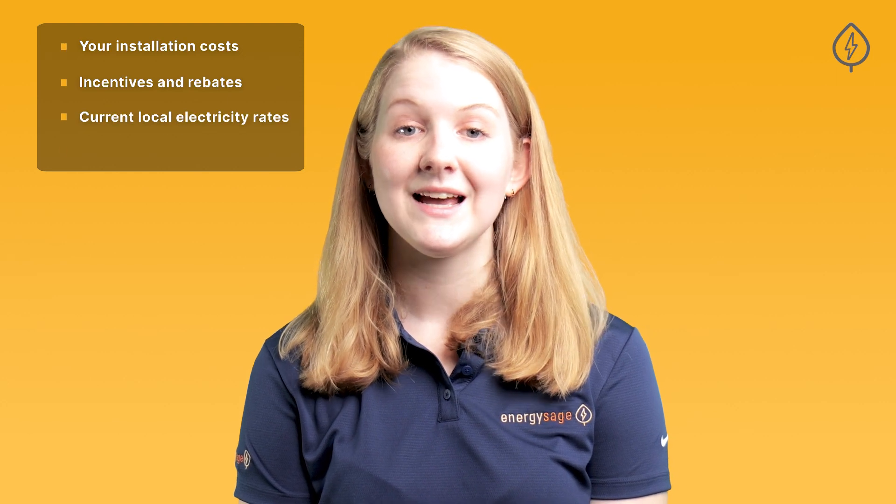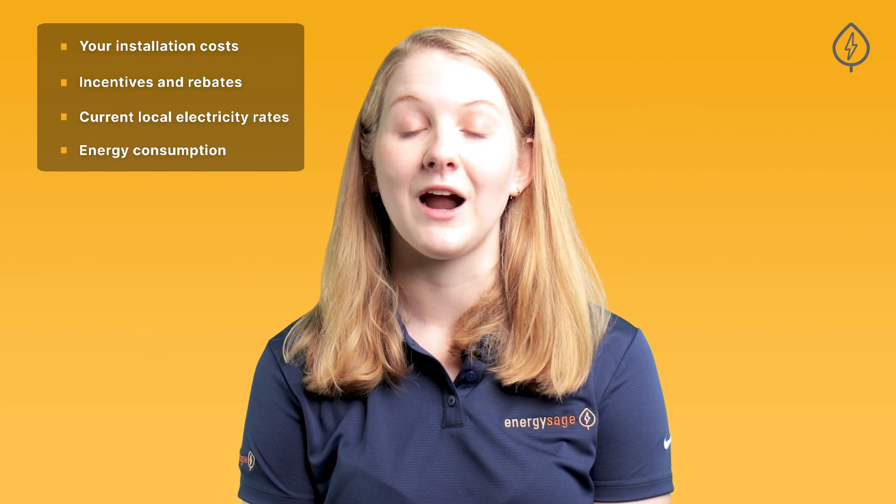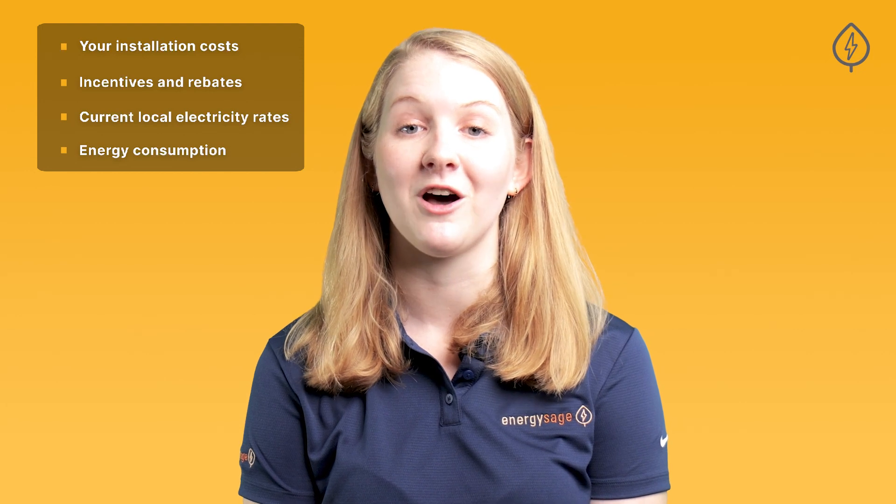One, your installation costs. Two, the available incentives and rebates. Three, your current local electricity rates. And four, your energy consumption, or how much of your electricity bill will be offset by solar.